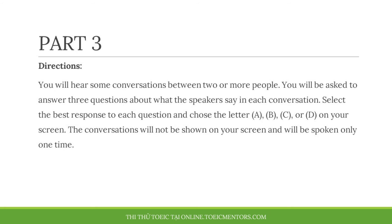Part 3. Directions. You will hear some conversations between two or more people. You will be asked to answer three questions about what the speakers say in each conversation. Select the best response to each question and choose the letter A, B, C, or D on your screen. The conversations will not be shown on your screen and will be spoken only one time.